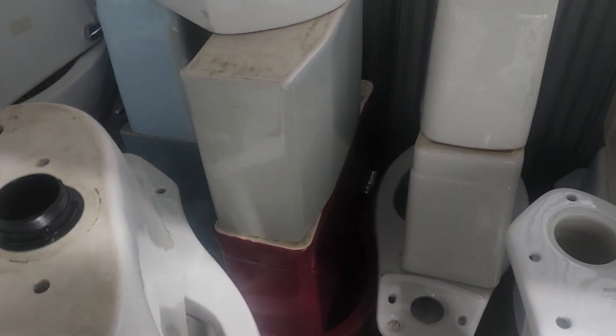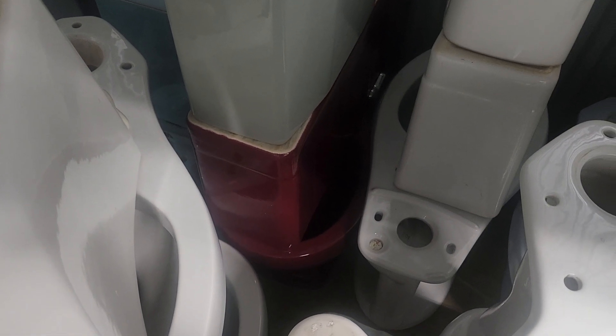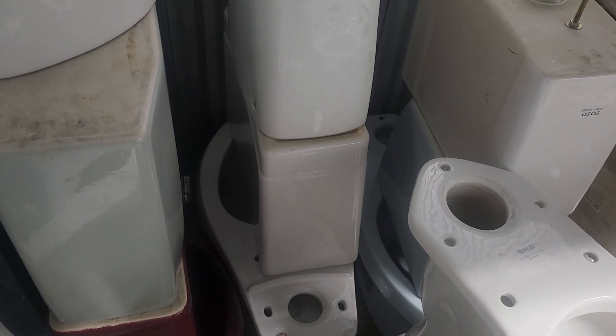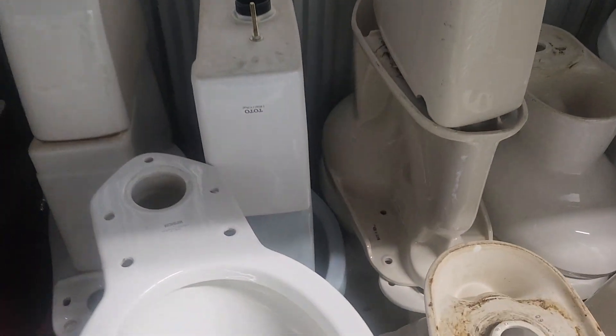Here's my blue 1958 American Standard Compact. That is the tank for the gray 1960 Cadet. There is my Crane Oxford with its matching tank. A Glacier Bay Power Flush — do not have the tank with it here currently. A Universal Rundle tank which does not have a matching bowl.